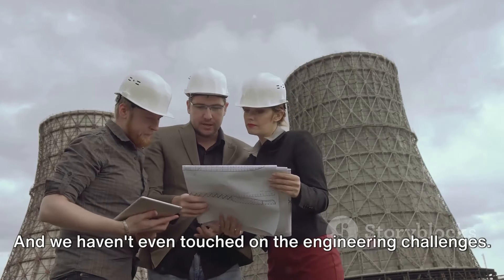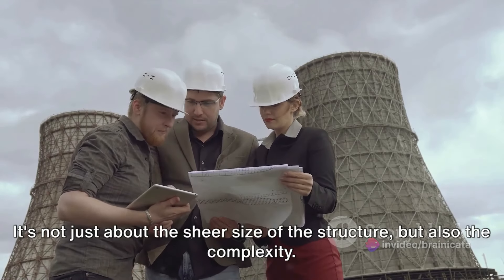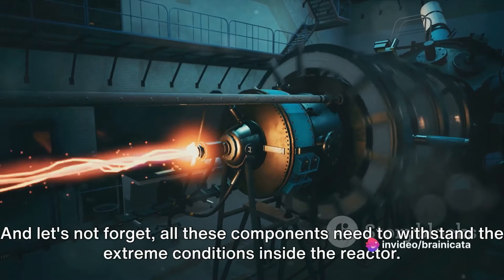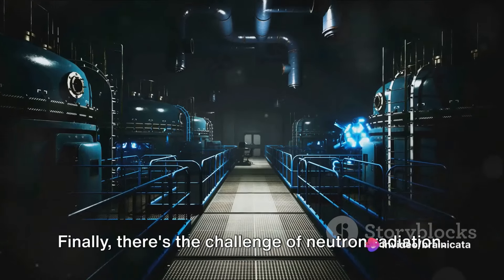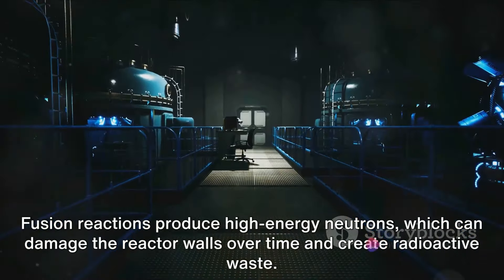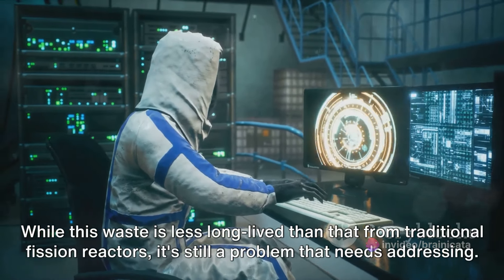And we haven't even touched on the engineering challenges. Building a fusion reactor is a colossal undertaking — not just because of the sheer size of the structure, but also the complexity. Every component, from the superconducting magnets to the vacuum vessel, needs to work perfectly and withstand the extreme conditions inside the reactor. Finally, there's the challenge of neutron radiation. Fusion reactions produce high-energy neutrons which can damage the reactor walls over time and create radioactive waste — while less long-lived than waste from traditional fission reactors, it's still a problem that needs addressing.